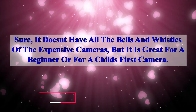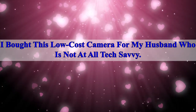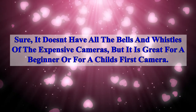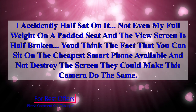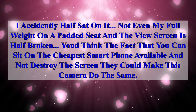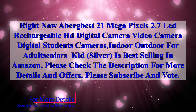It doesn't have all the bells and whistles of the expensive cameras, but it is great for a beginner or for a child's first camera. I bought this low-cost camera for my husband who is not at all tech savvy. I accidentally half sat on it — not even my full weight on a padded seat — and the view screen is half broken. You'd think, given that you can sit on the cheapest smartphone and not destroy the screen, they could make this camera do the same.